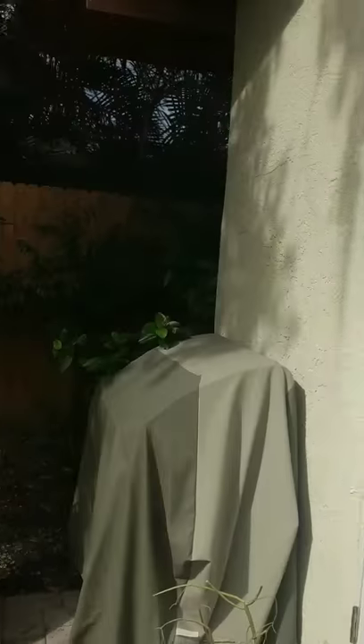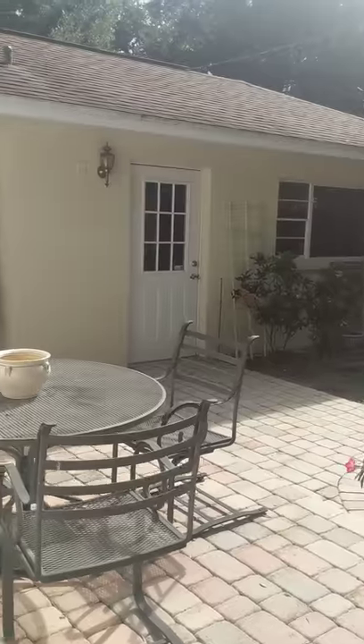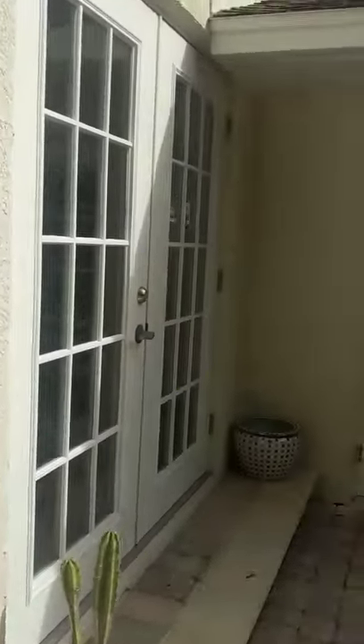These double doors actually go into the master, which we'll go into in just a minute when Kevin is done. Attached garage, which is a very rare find in the Old Northeast — definitely a plus for this home.